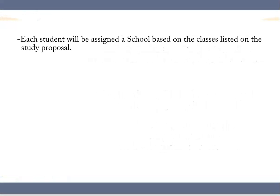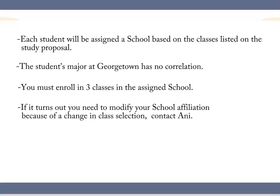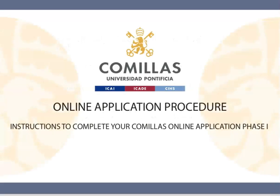I will assign each student a specific school based on the study proposal. The actual major at Georgetown does not affect this decision. School affiliation at Comillas is purely bureaucratic in nature and responds to the number of classes each student plans on taking in a given school. You must take at least three classes from the school assigned to you. If later you see that you should be assigned to a different school because you decide on taking more classes in the other center, we can modify the affiliation once your class options are clear. To do this you will need to contact me first.